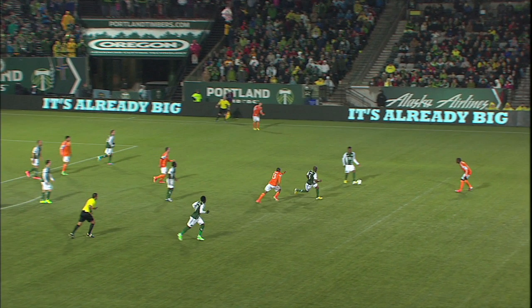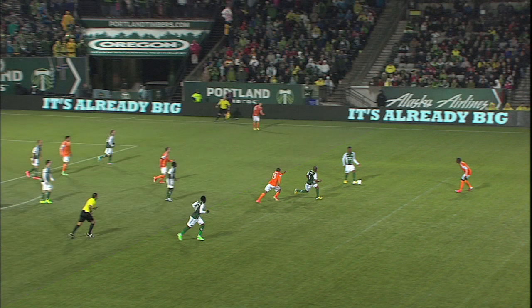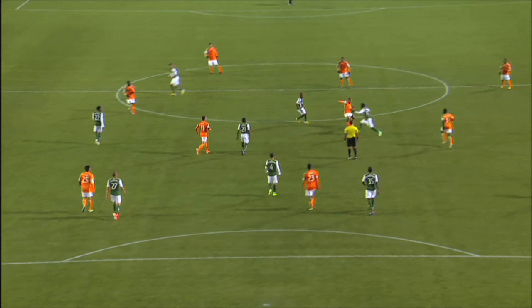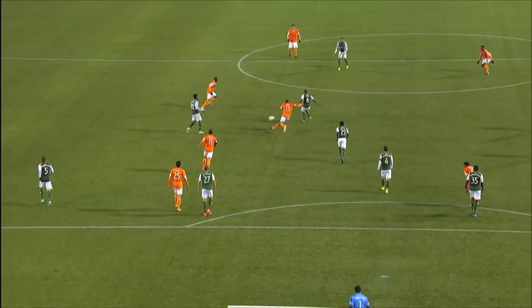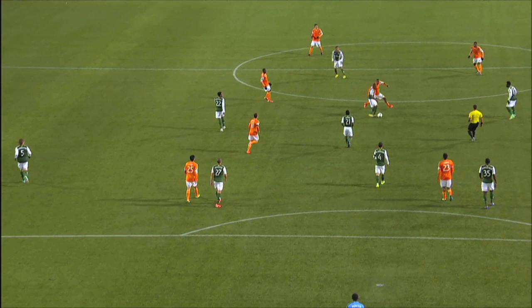Pass and move. Nagby's simple movement — it's only about 5 or 6 yards — opens up an angle for a return pass and shifts the balance of the field so that the Dynamo are suddenly on the back foot. But things aren't all that bad for Houston at this point. Four defenders behind the ball in a decent position. Plus, Nagby doesn't pick up the momentum he wanted after the pass and he has to stop under pressure from Clark.